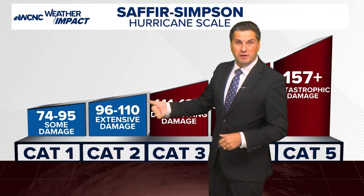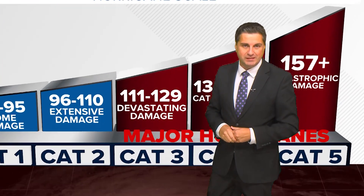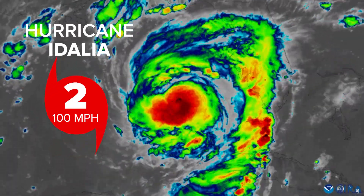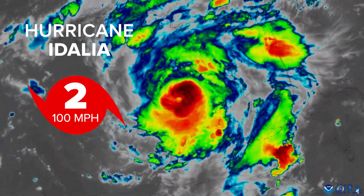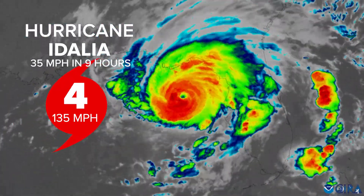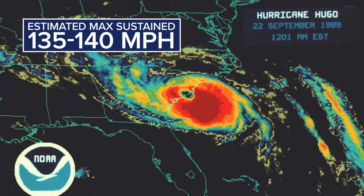That might not seem like a lot, but that 35 mile-per-hour boost could be the difference of one to two categories on the Saffir-Simpson scale. For example, a hurricane at category two with a sustained max wind of 100 miles per hour — a 35 mile-per-hour increase brings sustained winds to 135, that's category four, and a similar peak to Hurricane Hugo.